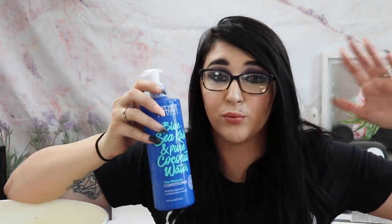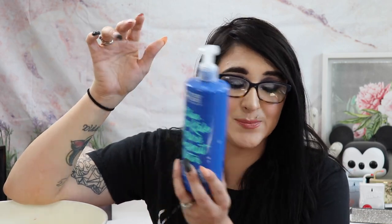I used up the Not Your Mother's Blue Sea Kale and Pure Coconut Water Sea Minerals Conditioner. There's still some I can't get out because of the huge lip around the edge. It smells amazing — like ocean and sea salt. It was a good conditioner, but I wouldn't repurchase it in this bottle. It's 16 fluid ounces with a pump, and I don't love pumps for conditioner — you can never get the rest of it out once you reach a certain point. I'd buy it in a tube ideally.